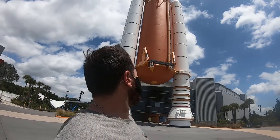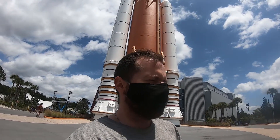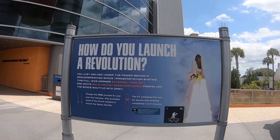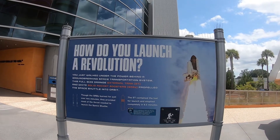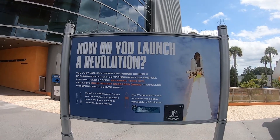Now let's go check out the Atlantis exhibit. When I see this it kind of reminds me of the lodge they have out at Green Cove Springs, back at my current home base. This full-sized orange external tank and white solid rocket boosters propelled the space shuttle into orbit. It puts off so much of a movie vibe.